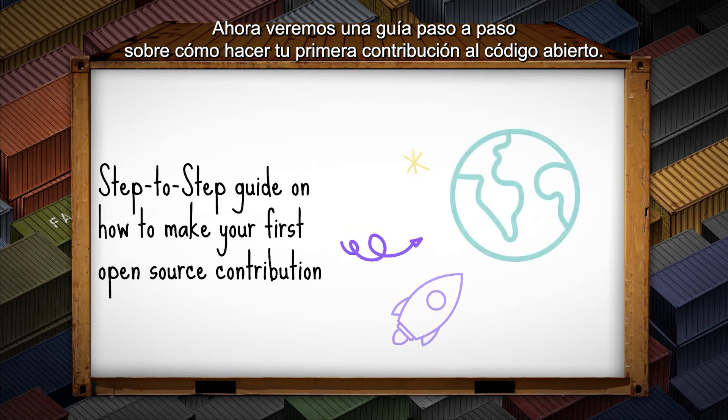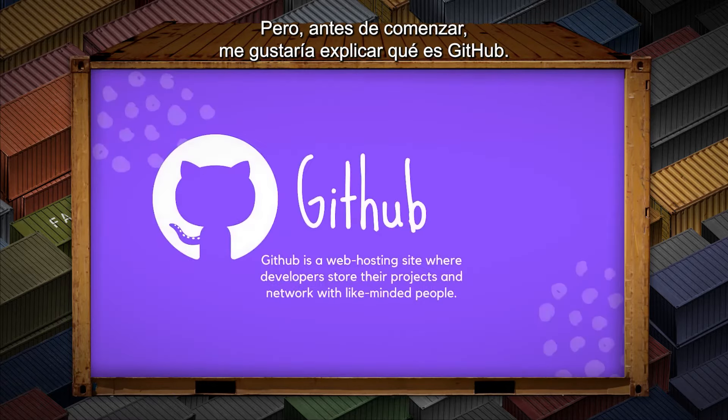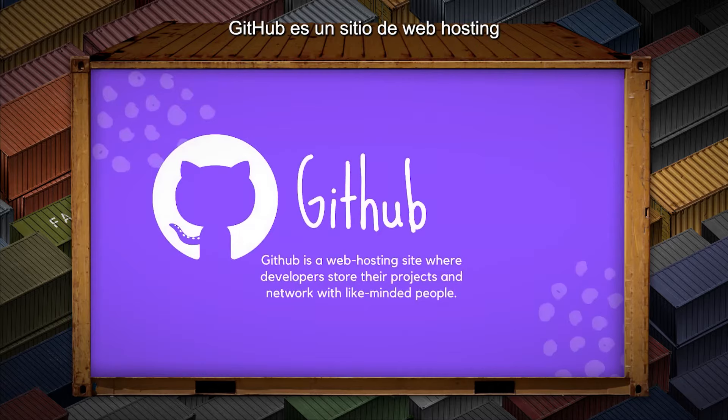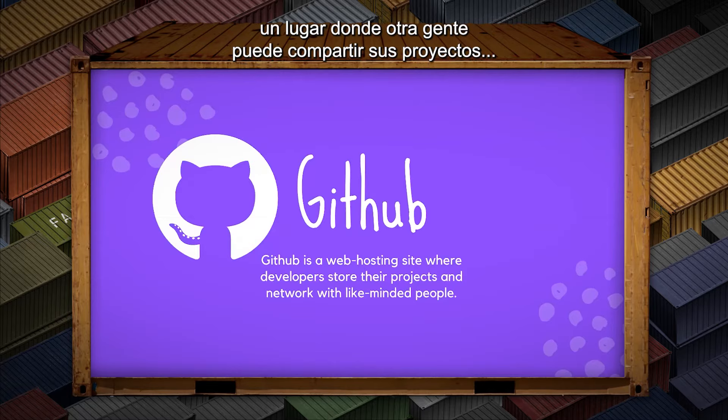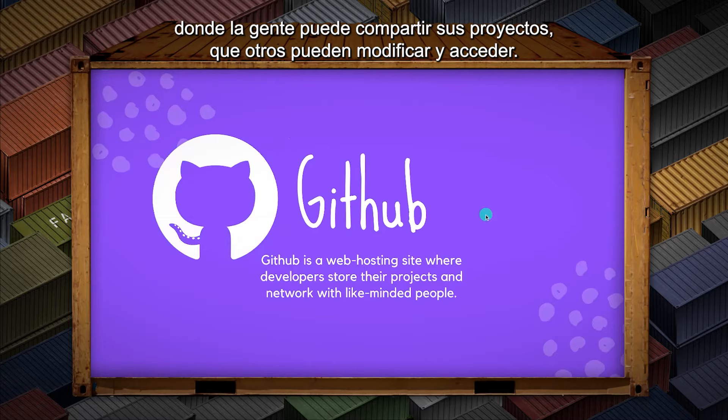Now we can move on to the step-by-step guide on how to make your first contribution to open source. Before we get started, I'd like to explain what GitHub is. GitHub is a web hosting site where developers can store their projects and network with like-minded people — a place where people can share open source projects that others can modify and access.